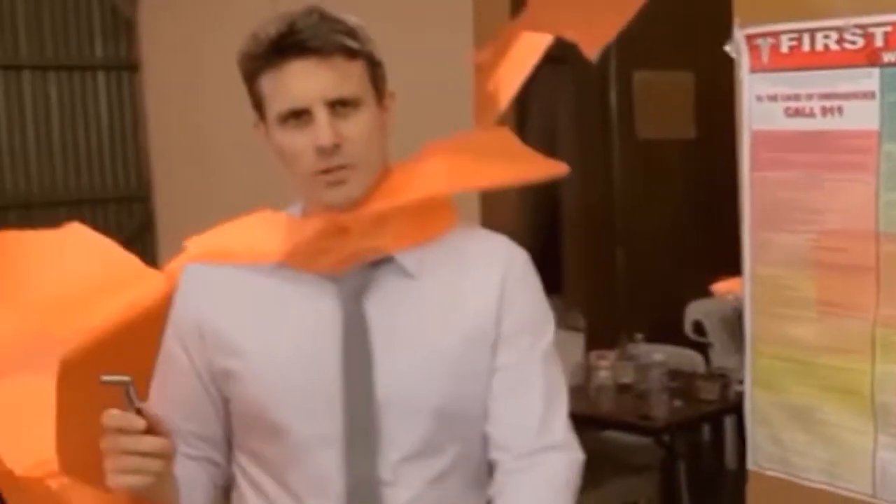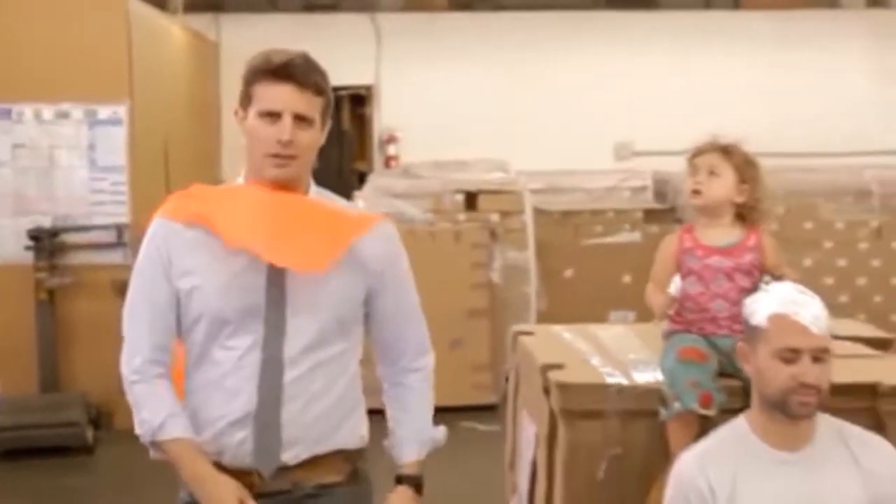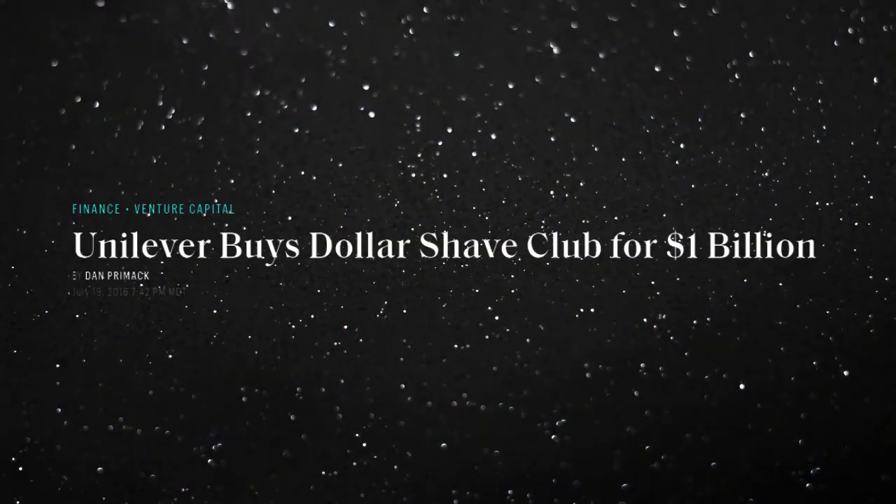In 2012, for less than $5,000, Dubin created the now famous ad that allowed them to sell the entire inventory in less than one day. Fast forward to 2016, and the company is acquired by Unilever for $1 billion.